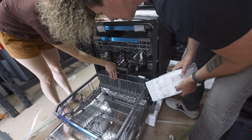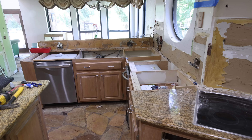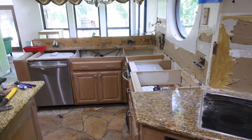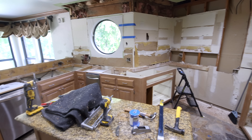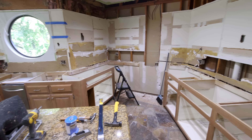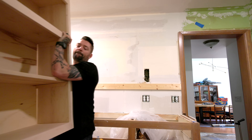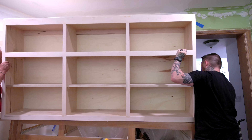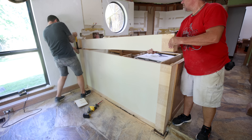This dream kitchen makeover is made possible by The Home Depot. Make sure to check out the appliances and materials we used in this project at HomeDepot.com. Thanks for watching — make sure to subscribe to the Home Depot YouTube channel as well as my channel, Johnny Builds. Stay tuned for our next video where I'll show you how to build and install cabinets. See you next time!